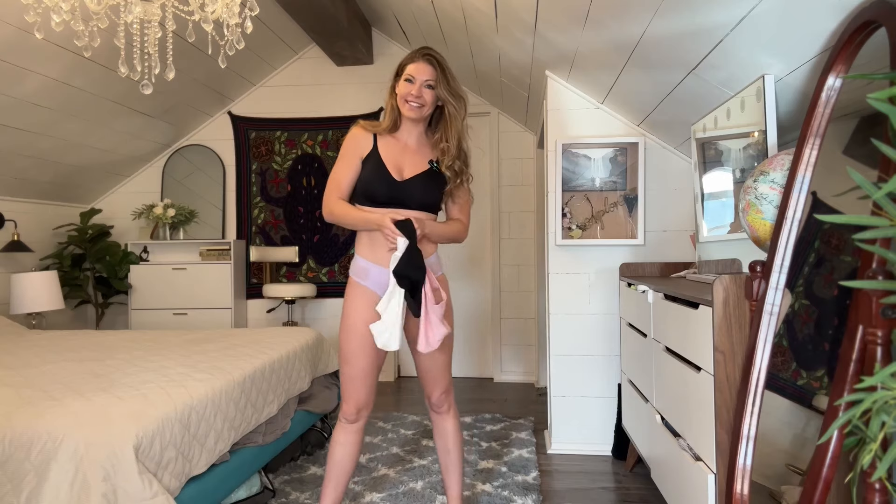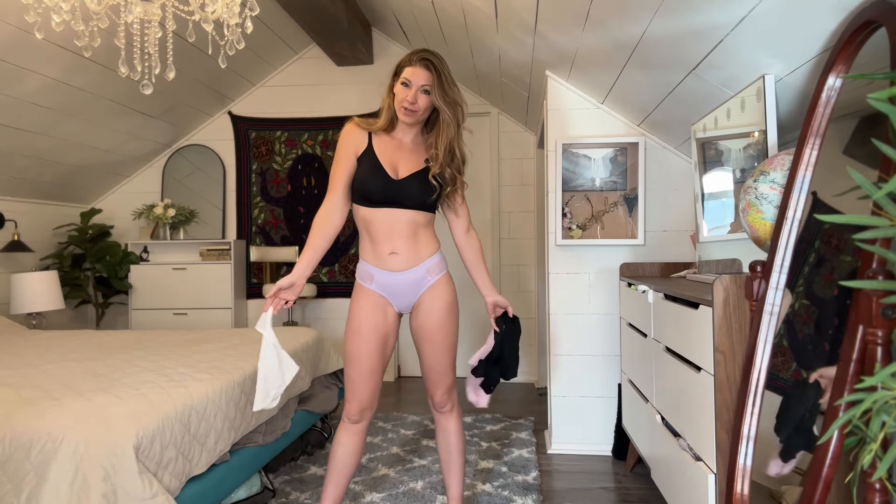It's such a hard decision on which color I love because I practically love them all. This brief style panty fits perfect and I think they are super adorable. Thanks again for liking, subscribing, and commenting on all my videos and I'll catch you on the next one.